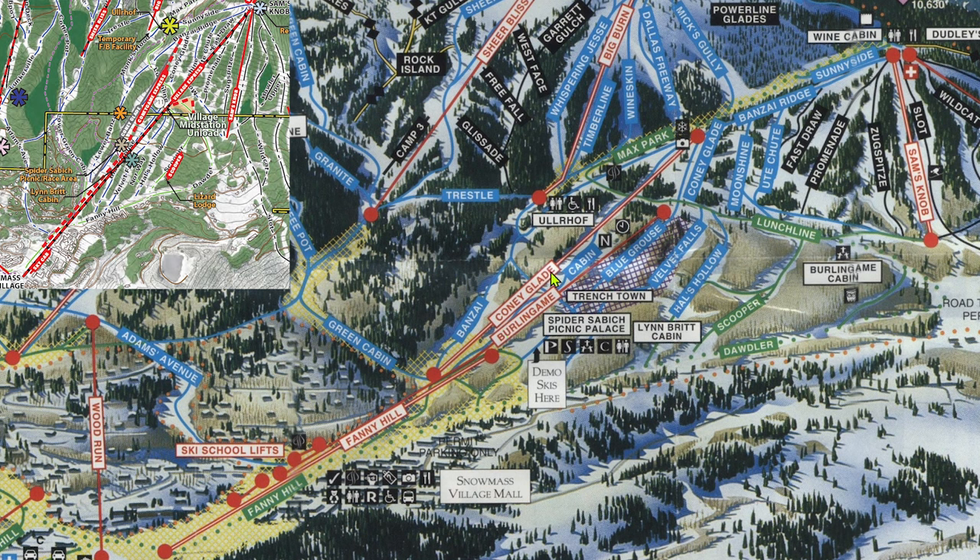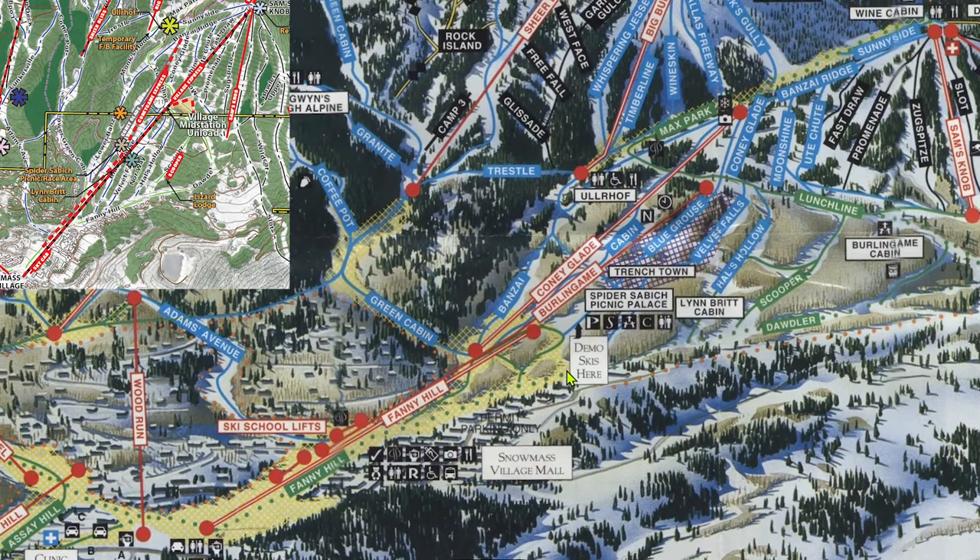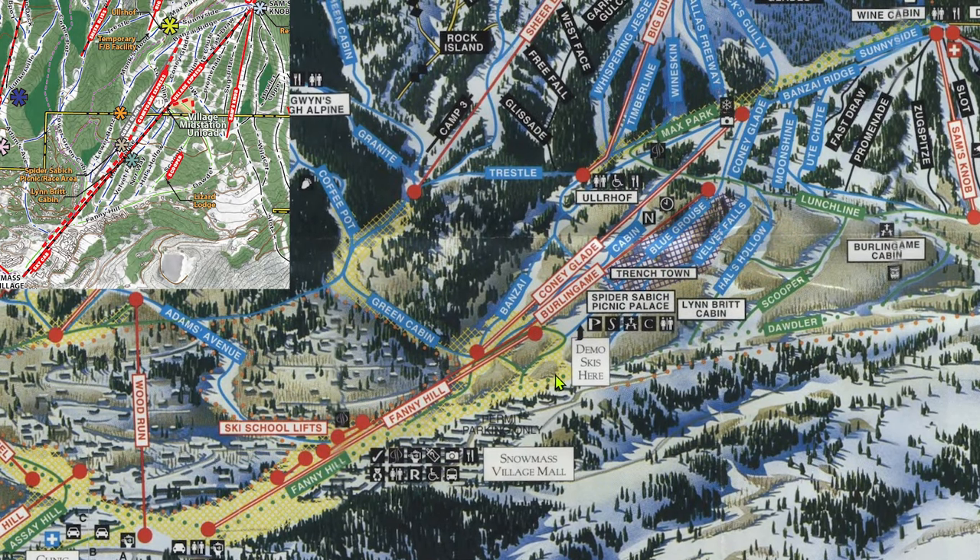With the Village Express now serving all of its terrain, Coney Glade is now severely underutilized, which is an affliction also shared a bit by Sam's Knob. Sam's Knob is a great place to lap if you like mogul blacks because there's nobody over there. Coney Game is a combination of Coney and Burlingame, as the new lift is intended to start where the old Burlingame began, but end higher up where the existing Coney Glade lift ends. This alignment would not be accessible directly from the base, but would be a nice addition to lap all the trails on the main face and avoid waiting in line at the base for Village Express.